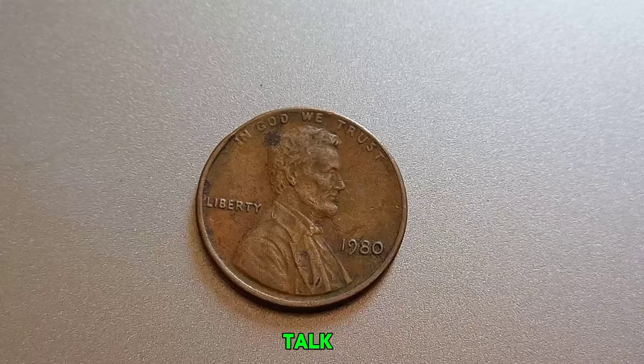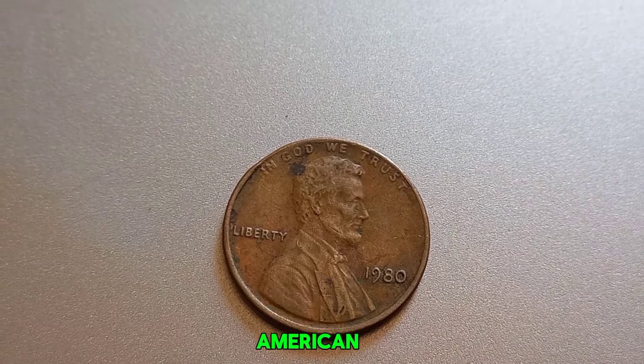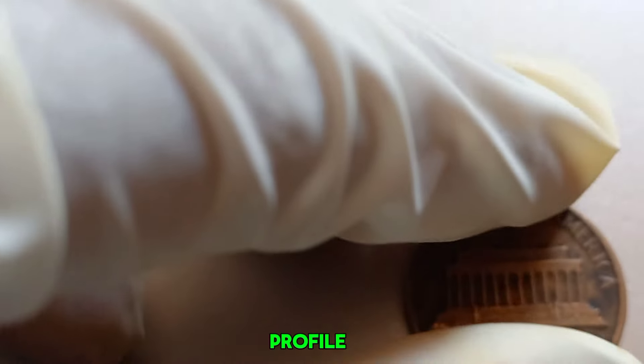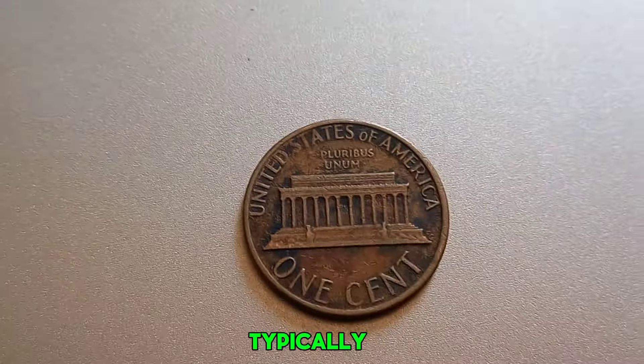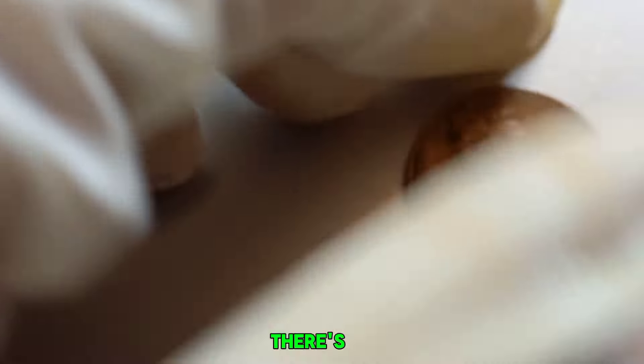Let's talk a bit about the 1980 Lincoln penny. The Lincoln cent has been a staple of American currency since 1909, featuring the iconic profile of Abraham Lincoln on the obverse. Typically, pennies minted in 1980 would have a D mint mark for Denver or an S for San Francisco, indicating where they were produced. But what if there's no mint mark at all?